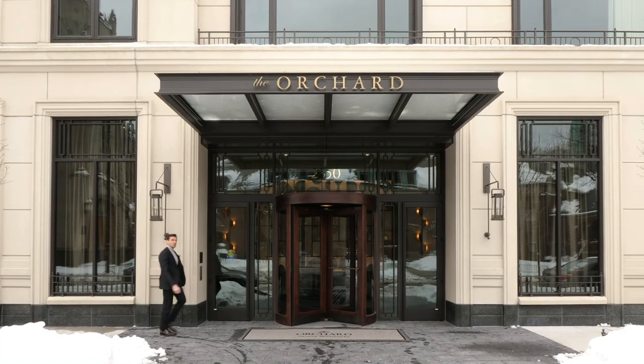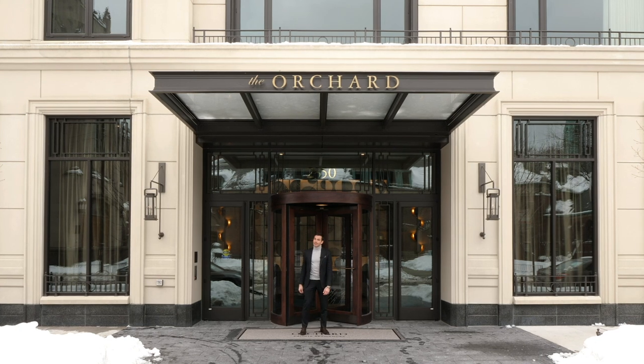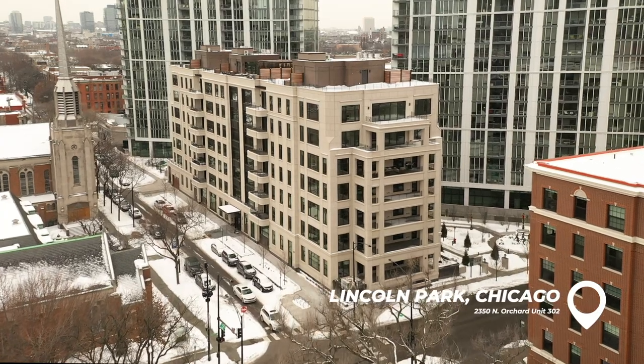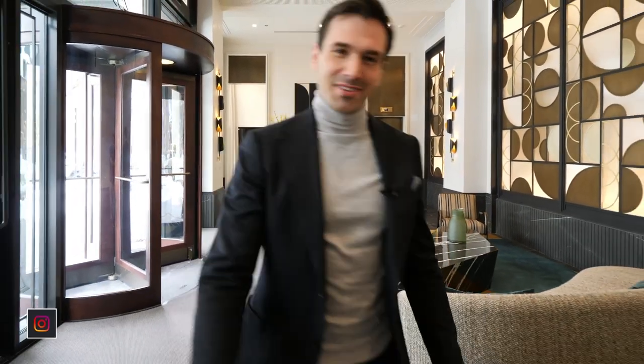Hey guys, Andre here. Today I'm going to show you the most luxurious development in one of Chicago's wealthiest neighborhoods, Lincoln Park. This neighborhood is amazing and it's known for luxurious single-family houses, but ultra-luxury condos at close to $1,000 a square foot? Let me show you why it's worth it.